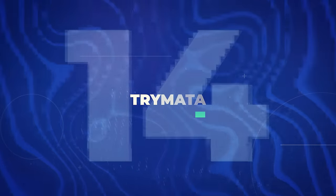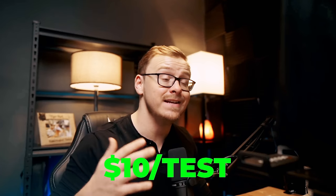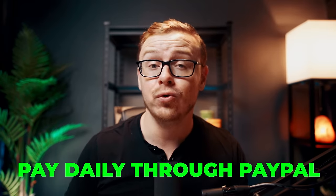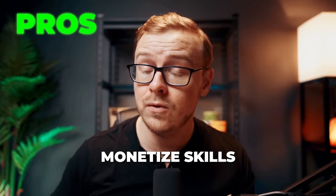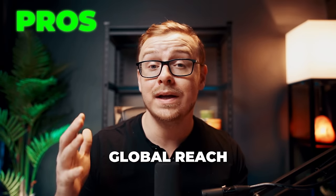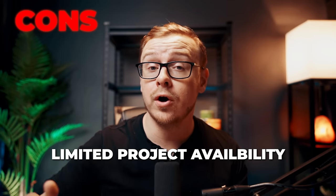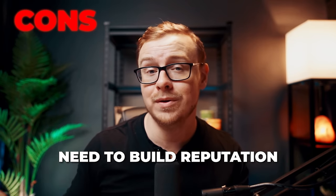Next is trymata.com, where you get paid to test websites and apps, typically $10 or more per test. Skills on the platform include graphic design, writing, coding, and consulting. They also pay out daily through PayPal. Pros: opportunity to earn money while showcasing your skills, flexibility to choose projects aligning with your interests, and access to a global network of clients. Cons: competition, availability of projects, and it can be hard to make money right off the bat since you have to establish your reputation. I'm giving this one a 7 out of 10 opportunity score.